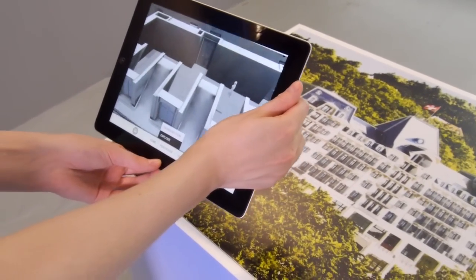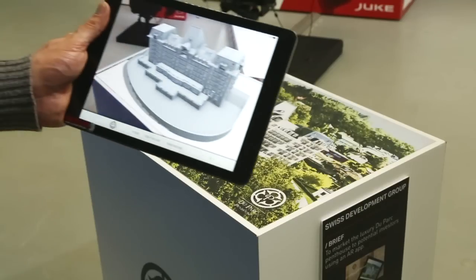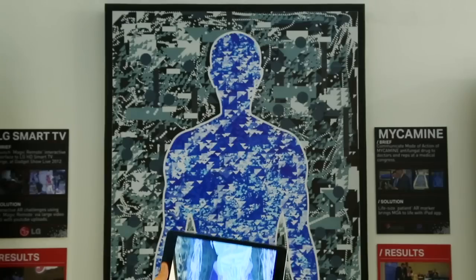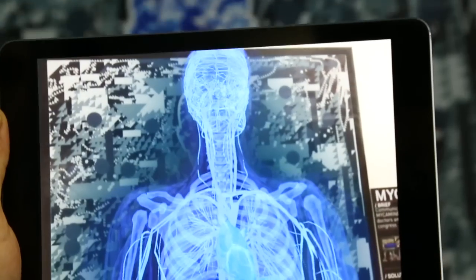Most augmented reality so far has been using a two-dimensional flat marker. This is the first tracking technology that was widely available. In the future we won't need these two-dimensional specific markers — the augmented reality app will just track the natural environment.